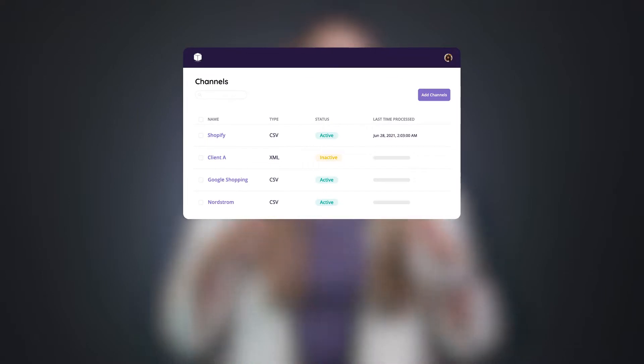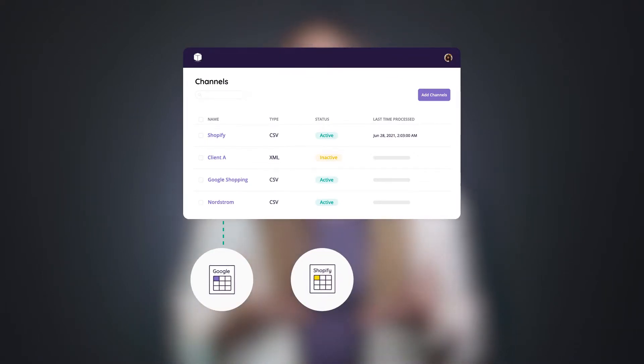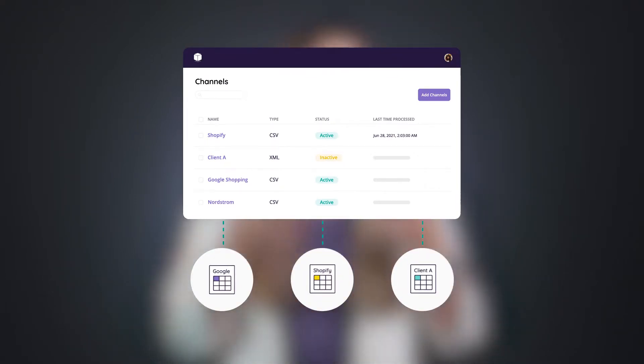With Plytics, you can create automated feeds and match templates to send your product information virtually anywhere. And you'll never have to worry about copying and pasting information over, which, let's be honest, is where most errors happen. Instead, Plytics automatically fills in the data that you want from the information that you already have in your Plytics account. In other words, you update it once, and it updates across all of the channel feeds you've created.